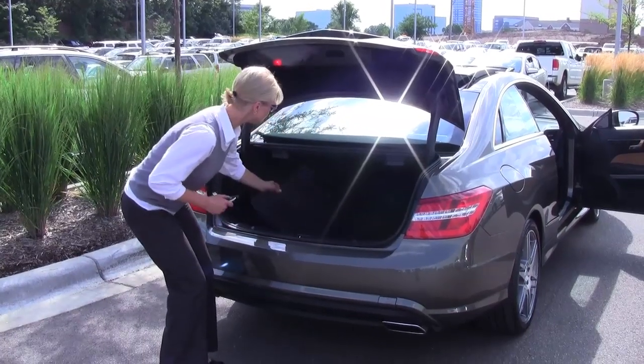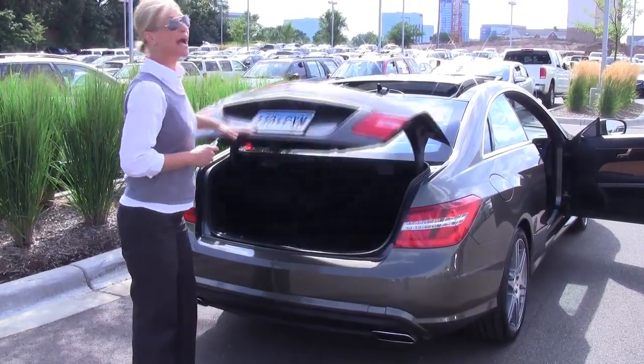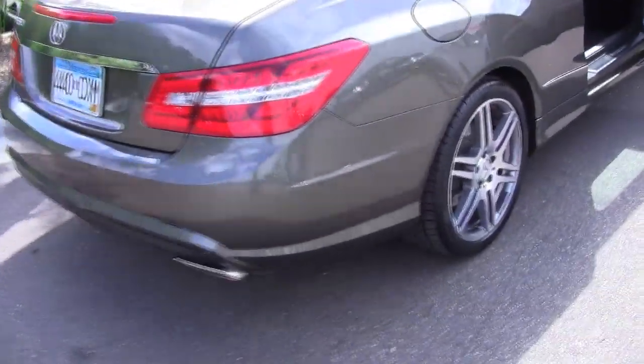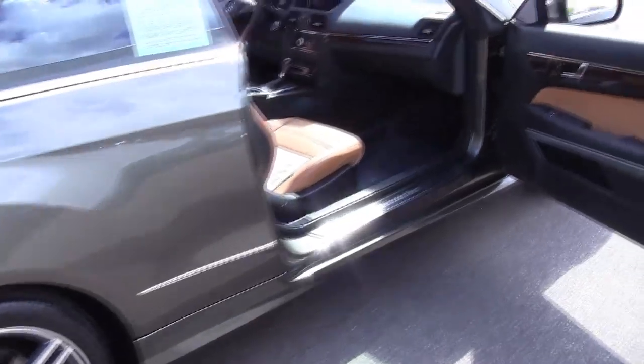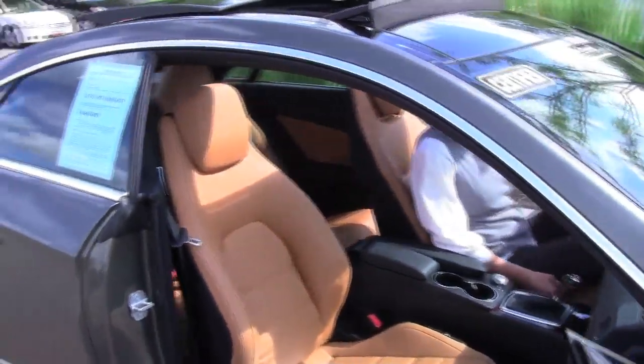You can see a nice spacious trunk, a little set of carpeted floor mats, first aid kit. This has a backup camera. This is in wonderful condition, probably one of the more stunning colors I've seen in a long time — this is absolutely beautiful. Let's get on in, shall we?